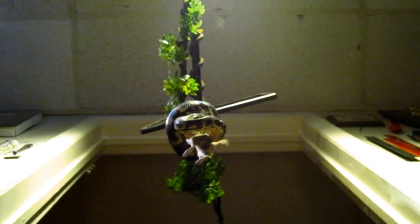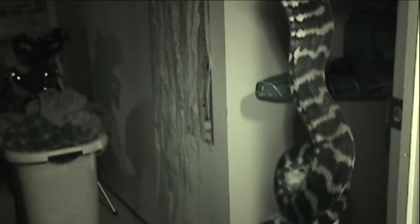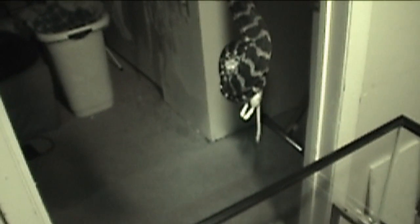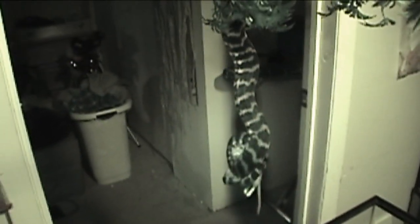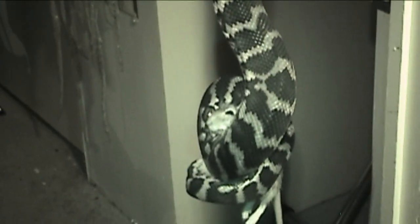He knows he can't take this food down any way but the right way. You can see how this snake is going to find the head of this rodent and recoil. One of the coolest things is to watch an established snake reposition himself and recoil the food so that he can eat it. All he's going to do is find the head.